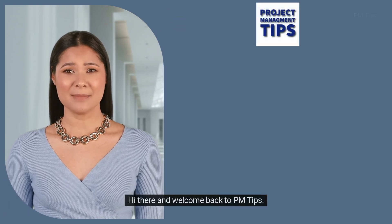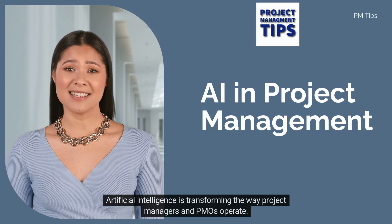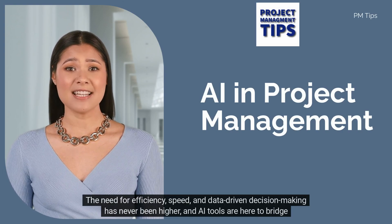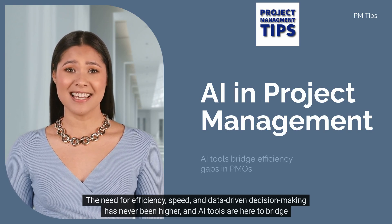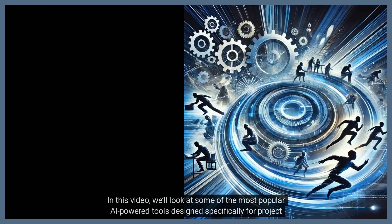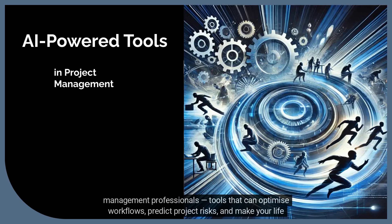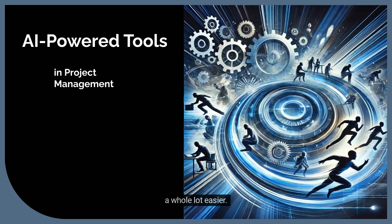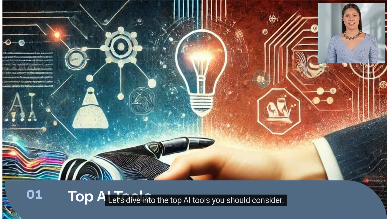Hi there and welcome back to PMTips. Artificial intelligence is transforming the way project managers and PMOs operate. The need for efficiency, speed, and data-driven decision-making has never been higher, and AI tools are here to bridge that gap. In this video, we'll look at some of the most popular AI-powered tools designed specifically for project management professionals — tools that can optimize workflows, predict project risks, and make your life a whole lot easier. Let's dive into the top AI tools you should consider.